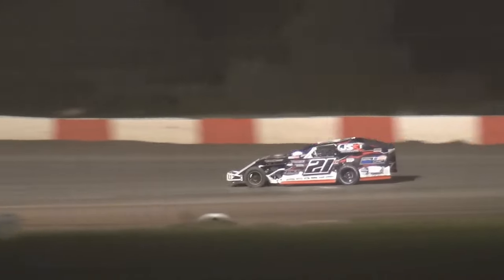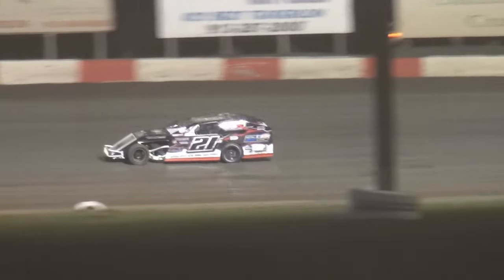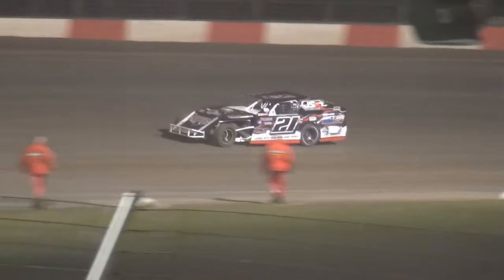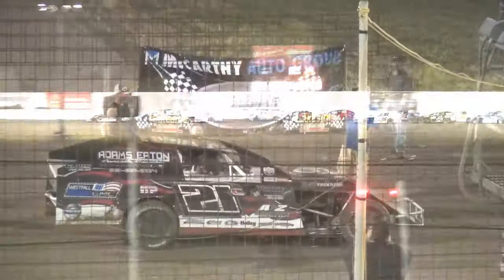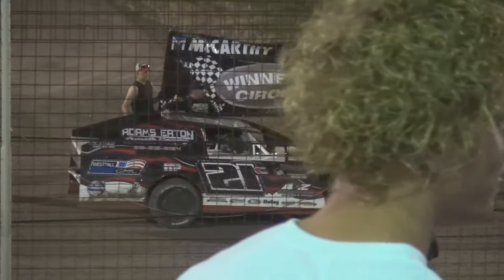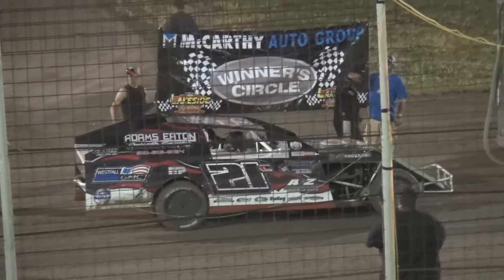So Luke Neiman, the 181, comes home third. The 15 of Ed Knoll gets second. Into the McCarthy Auto Group winner's circle tonight — it'll be the 21 of Chad Clancy. In the McCarthy Auto Group winner's circle, your USRA B-Modified winner: Chad Clancy.